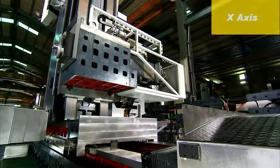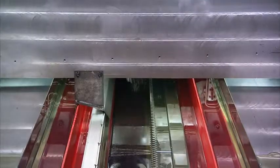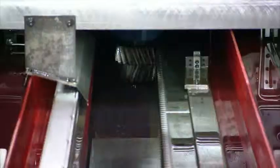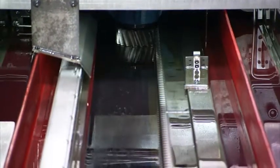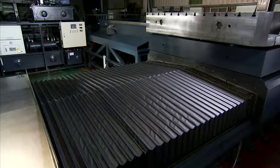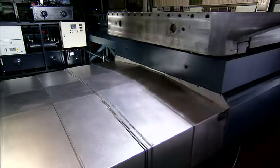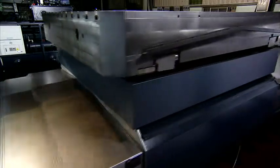The X-axis uses a double-gear rack and pinion drive system that effectively reduces backlash, reduces deflection, and increases machining accuracy. The rails are protected by a strong double layer of telescopic covers, that also guards against chip contamination, dust, and even liquids from impacting the machine's precision.